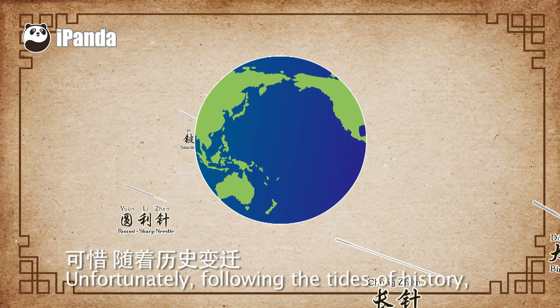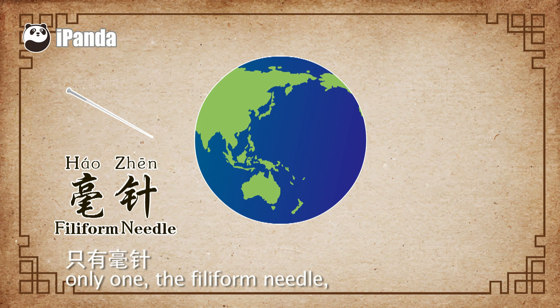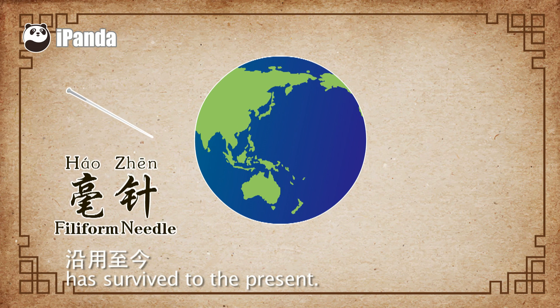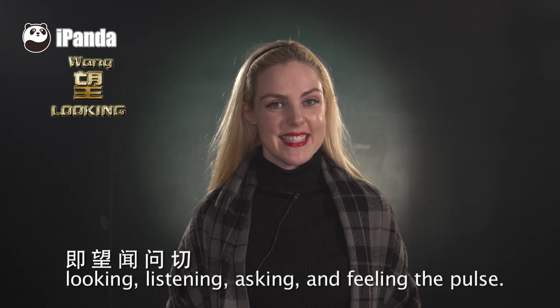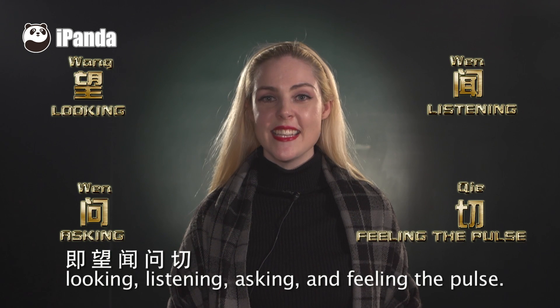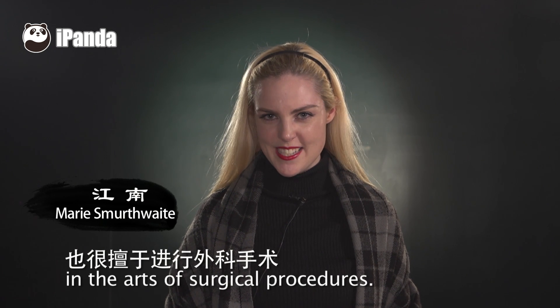Unfortunately, following the tides of history, out of the nine forms of surgical needles, only one — the filiform needle — has survived to the present. The four basic steps of TCM are: looking, listening, asking, and feeling the pulse. TCM doctors are also very well versed in the arts of surgical procedures.